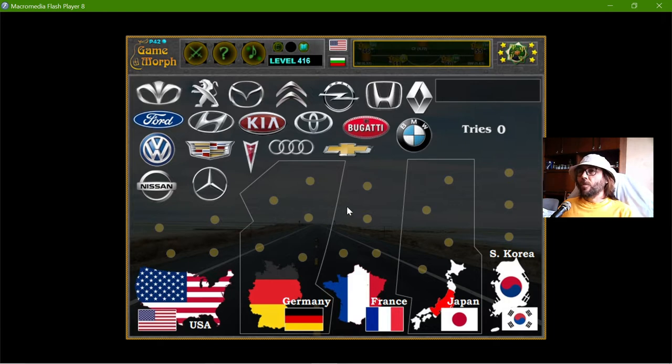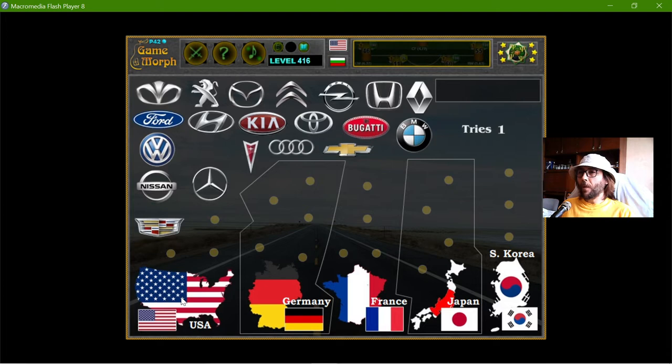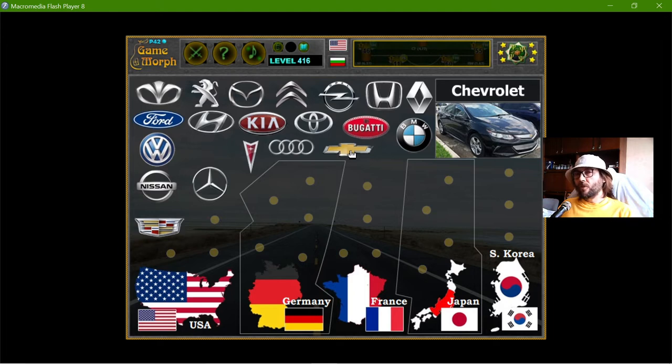I will begin with the USA brands. Let's start with the most popular — that is the Cadillac. I will place the brand over the country and it will automatically fit on one of these dots. There are four United States brands. The next one is the Chevrolet. It is an American car.